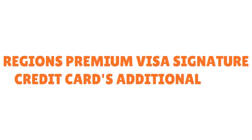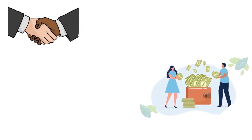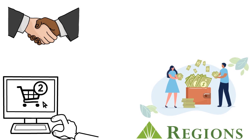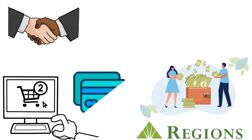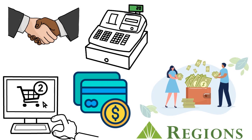Before moving to the second card, I want to add one more thing about the Regions Premium Visa Signature. This card is great in terms of amenities. You need to have a strong relationship with Regions to parlay that into getting the card you need. It's a card you want to use for a specific purpose — for example, a special purchase coming up. Remember, you earn 1.5 points for every dollar spent on qualifying purchases.